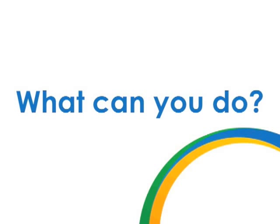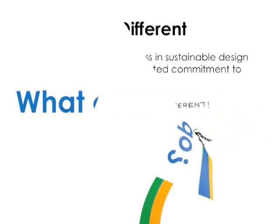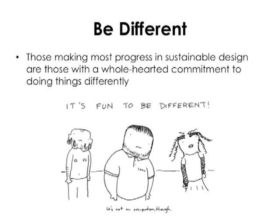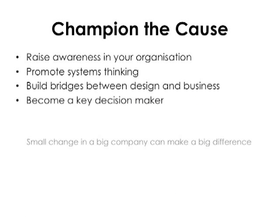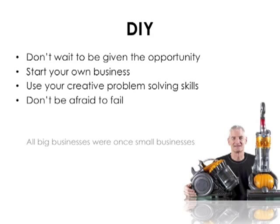So as a designer, product manager, or entrepreneur, what can you do to make sustainable design a reality? Well, firstly, you need to have the confidence to be a bit different. Those making the most progress in sustainable design are those with a wholehearted commitment to doing things differently. As Einstein so wisely pointed out, we can't expect different results if we keep doing the same things over and over again. You need to make sure that you're informed about the systems that you're dealing with, about sustainability issues, and about business. You should champion the cause, raise awareness of sustainable design within your organization, promote systems thinking, build bridges between design departments and management, and become a key decision maker. And if all else fails, don't wait to be given the opportunity.